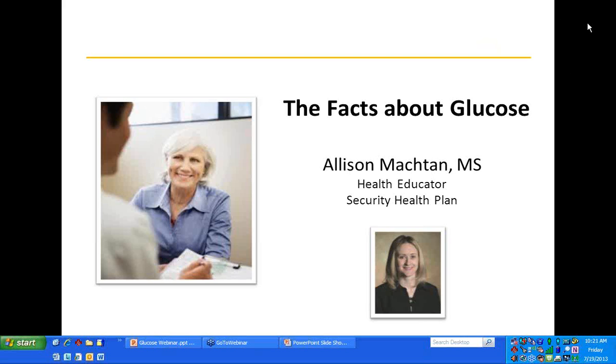Welcome, and thank you for attending our Security Health Plan Life Focus webinar. My name is Allison Mockton, and I am a health educator with Security Health Plan's Life Focus program. The information provided during today's webinar is designed for educational purposes only. It is not intended to be a substitute for informed medical advice or care. You should not use this information to diagnose or treat any health problems or illnesses without consulting your provider. Please consult the doctor with any questions or concerns you might have regarding your personal health.